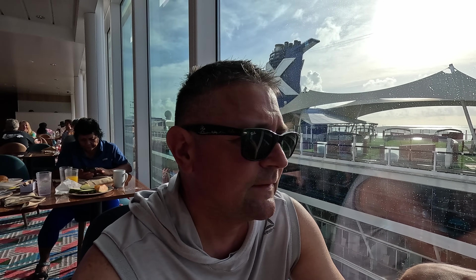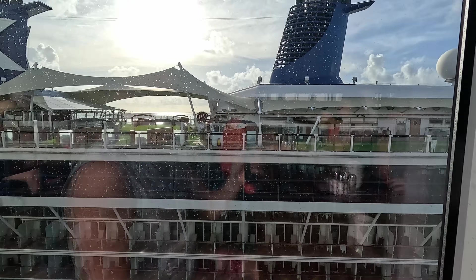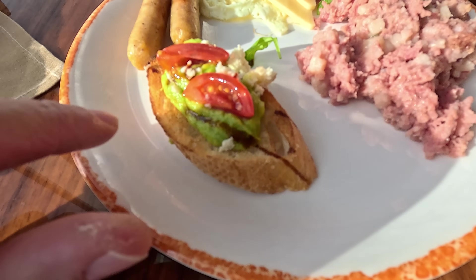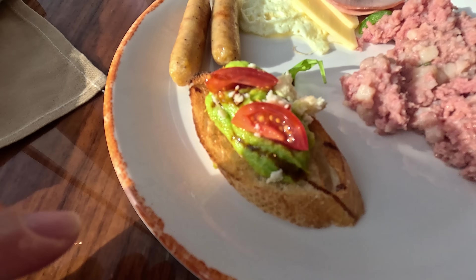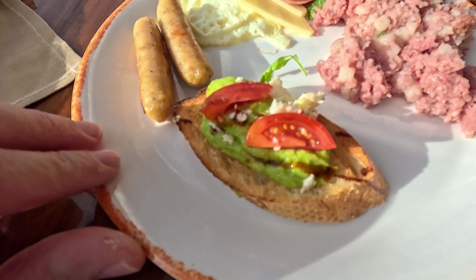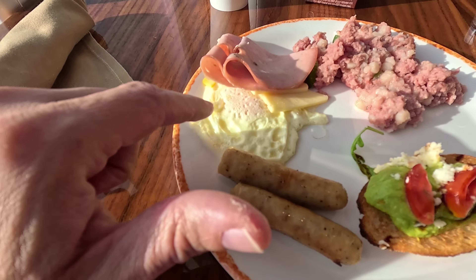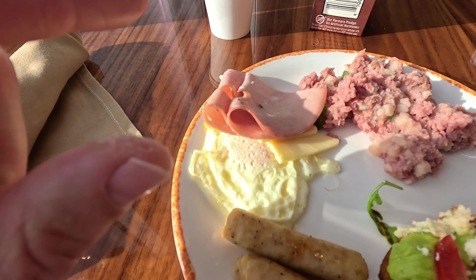Roberta got a caramel latte. What we usually do is find a spot first, then go up and get our food, because if you get food first you're walking around with plates everywhere not knowing where you're sitting. Round one: avocado toast with balsamic, cheese, and tomato — looks like feta. I got chicken sausage, a fried egg, some Swiss cheese, and the hash.